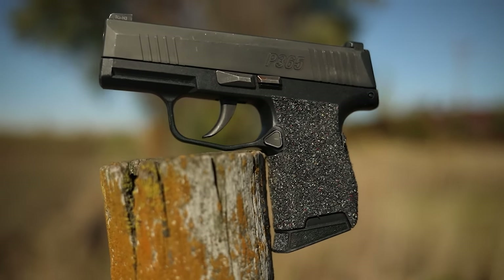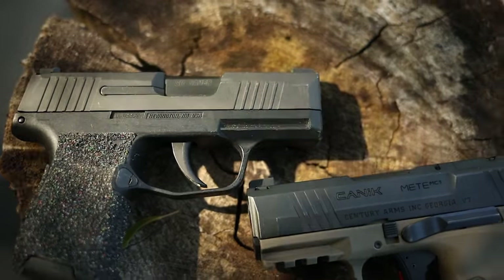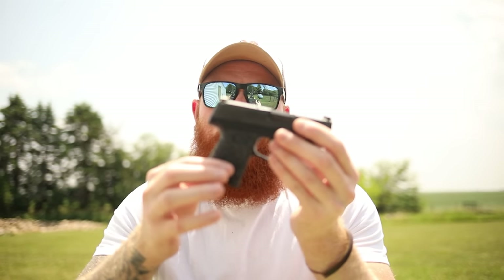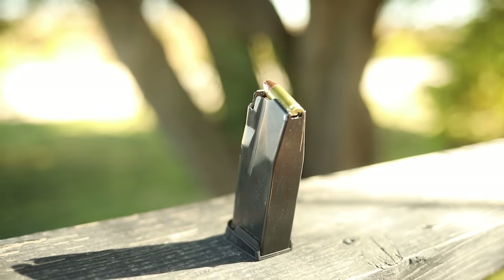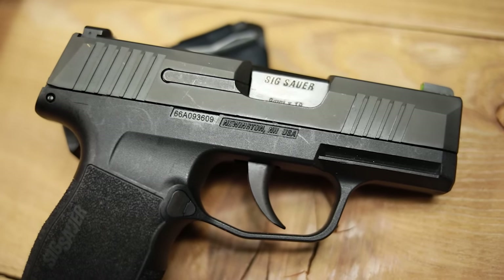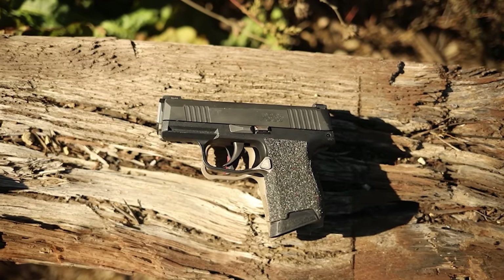The P365 has front and rear slide serrations, and models come optics-ready if you want them. There's a universal rail compatible with lights like the TLR-7 Sub, so you can actually get weapon lights on this tiny pistol. The grip is small — I have Talon hybrid grips on mine. It comes with a 10-round magazine with a pinky extender, plus 12 and 15-round options. You can carry the short mag and pocket the 15-rounder as backup. It comes in a Nitron finish and multiple colors including FDE.